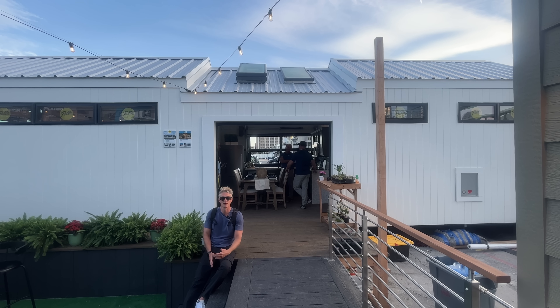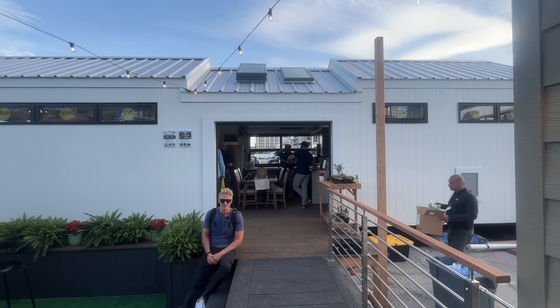Behind me is the other roll-up door that's opposite the one to the bar, so you could really take this and make it indoor-outdoor living. You open the thing wide open on a nice day. Yeah, I like it.